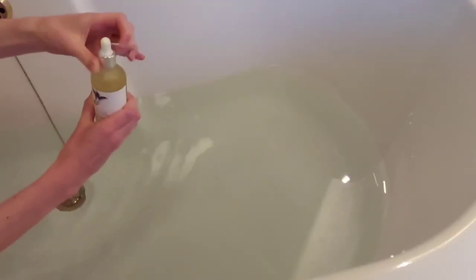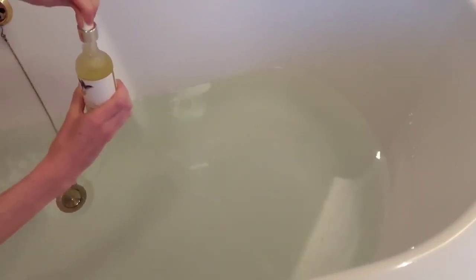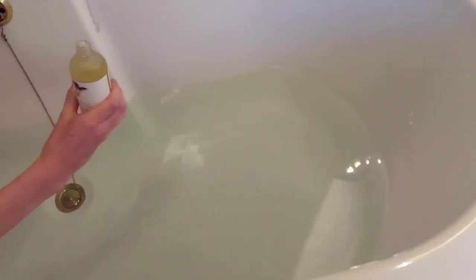Once I am in the bath, I put a few drops of the oil into the water. It helps to soften the skin and rebalance your throat chakra, which is definitely working because I have noticed so many changes in the feel of my skin — it's unbelievable. I stay in the bath for around 45 minutes.